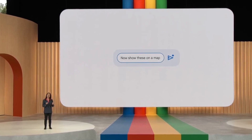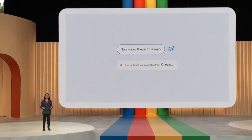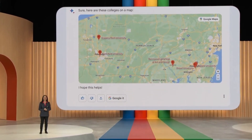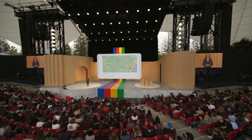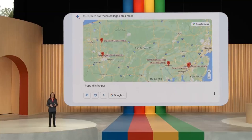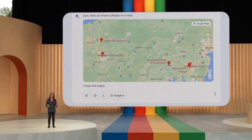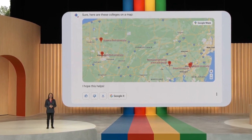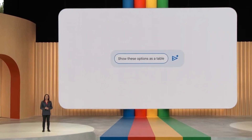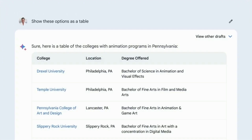Here, BARD is going to use Google Maps to visualize where the schools are. This is super helpful, and it's exciting to see that there are plenty of options not too far from home. Now let's start organizing things a bit — show these options as a table. Nice. Structured and organized.